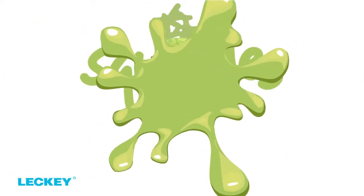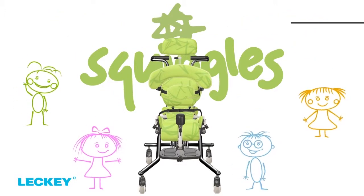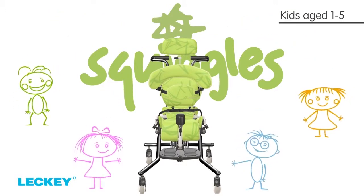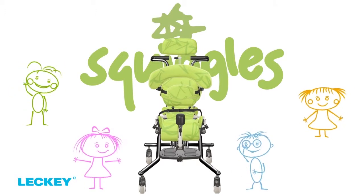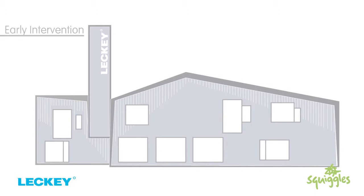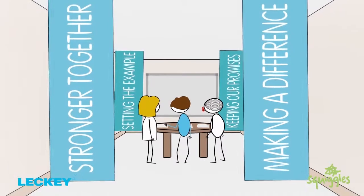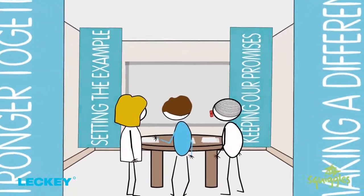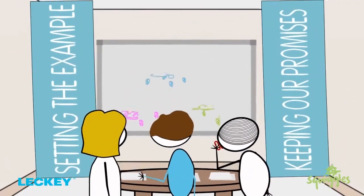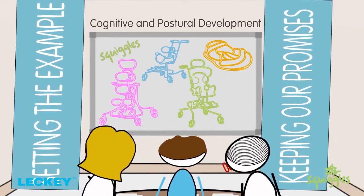Welcome to the Squiggles Seating System from Leckie, one of the Squiggles range of products specially designed for kids aged 1 to 5. Early intervention is a key objective at Leckie, and with this in mind the Squiggles range has been designed for children in their first 5 years, supporting their cognitive and postural development as well as their daily activities.